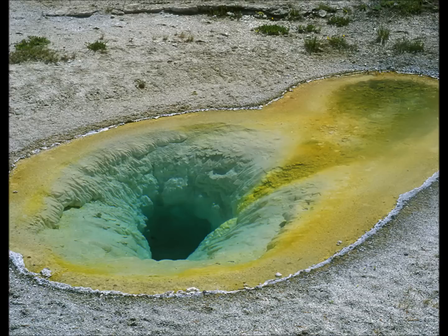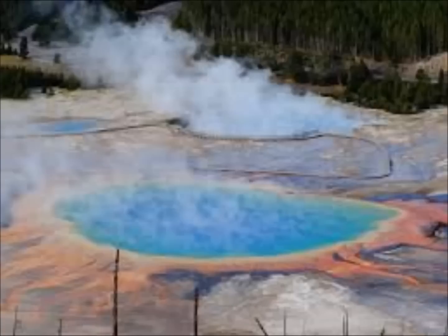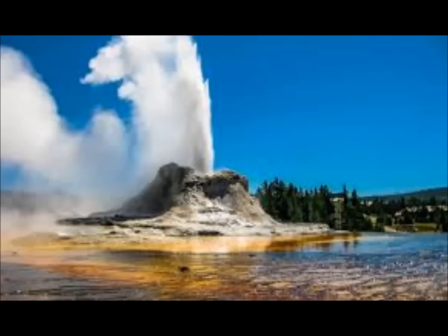Hydrothermal explosions occur when superheated water is trapped below the surface of the earth — it rapidly converts from liquid to steam and violently disrupts the confining rock, turning into an explosion. More than 20 large hydrothermal explosions have occurred in Yellowstone, happening about once every 700 years. They can eject boiling water, steam, mud, and rock fragments over areas ranging from a few yards to several miles.